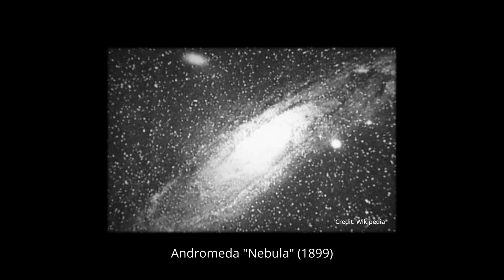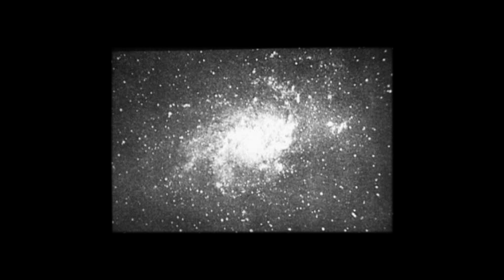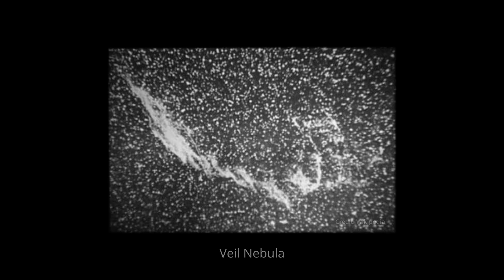Seeing the pictures Isaac Roberts created in his time, it's amazing what he accomplished even by the standards we have today. Every time I see photographs Isaac Roberts did of deep sky objects, it's just incredible. I mean, when he did this 140 years ago or earlier, normal photography had only been invented 20 or 30 years before — it's just amazing.